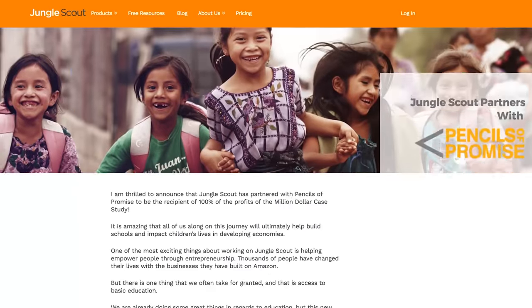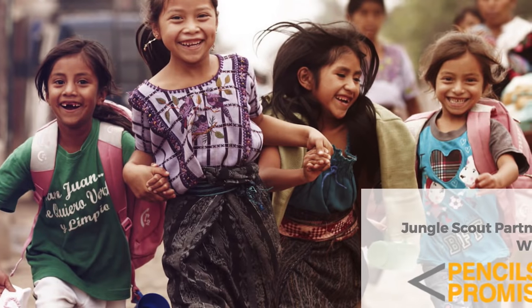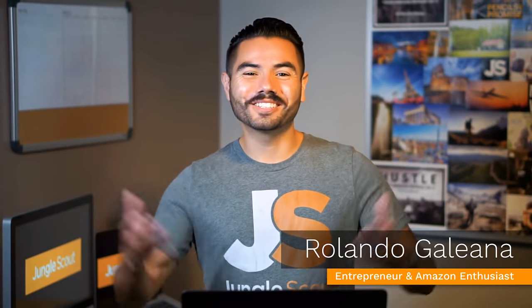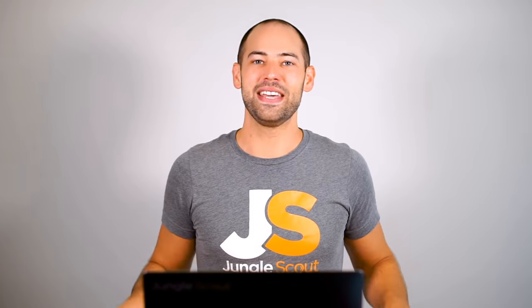Welcome back to the Million Dollar Case Study Season 4, Episode 4, where we're publicly and transparently building a physical products business and scaling it to a million dollars in revenue. We're also donating all the profits to Pencils of Promise to build schools in underprivileged areas around the world. Today we're going to make fun of an otherwise boring topic: doing patent research — how to figure out whether or not you need patents.